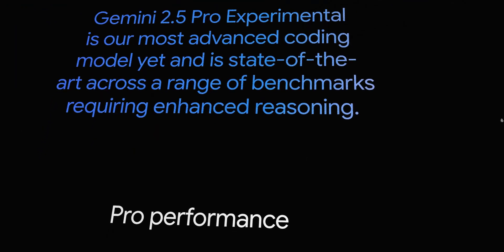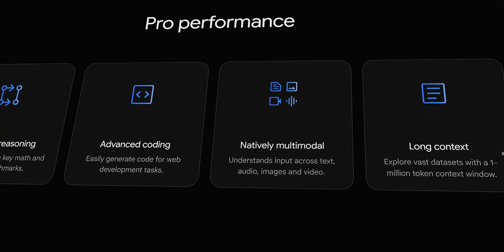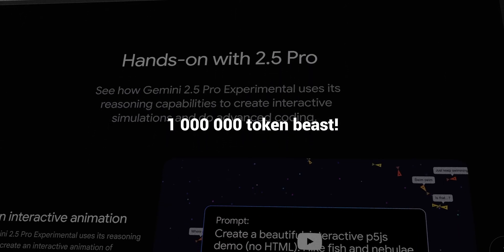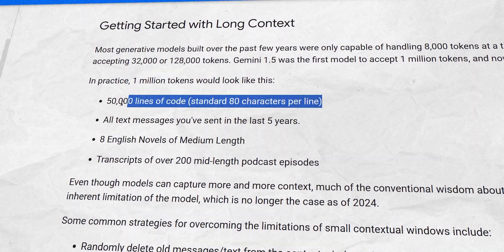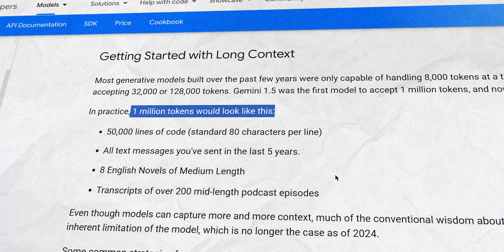We have a new monster from Google in the AI world: Gemini 2.5 Pro. This isn't just another AI model update — it's a 1 million token beast that's poised to redefine what AI can do. Imagine an AI that can read 8 entire novels or 50,000 lines of code in one go. That's what a 1 million token context window means.